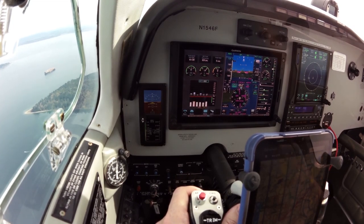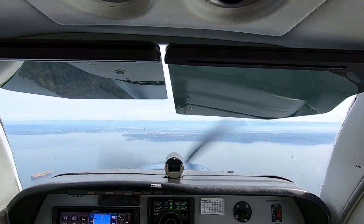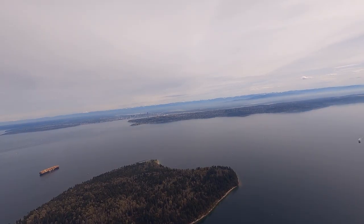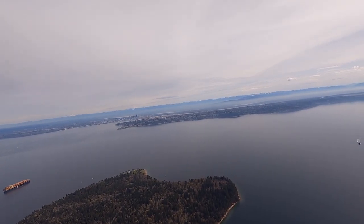Hello, Boeing Tower, Bonanza 1546 Foxtrot, Blake Island, information Romeo, landing. Bonanza 1546 Foxtrot, Boeing Tower, fly the Blake Arrival. Blake Arrival, Bonanza 1546 Foxtrot.